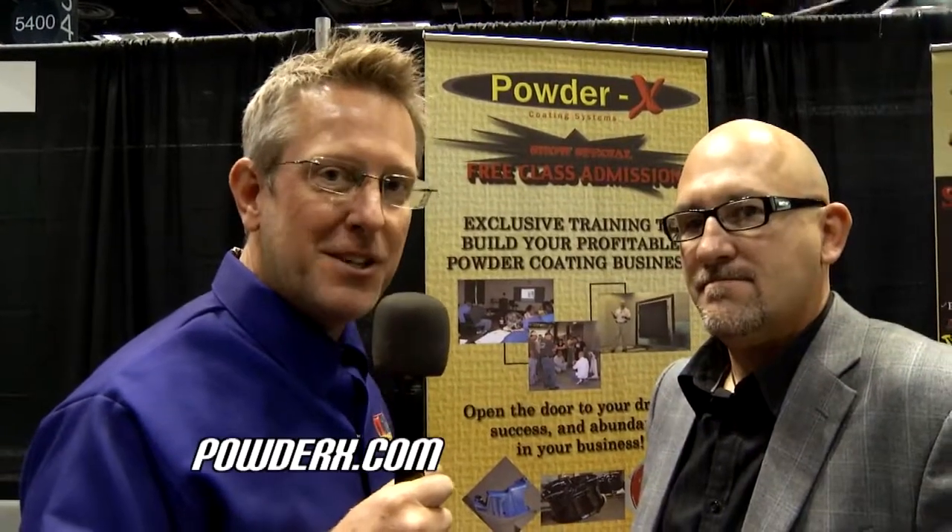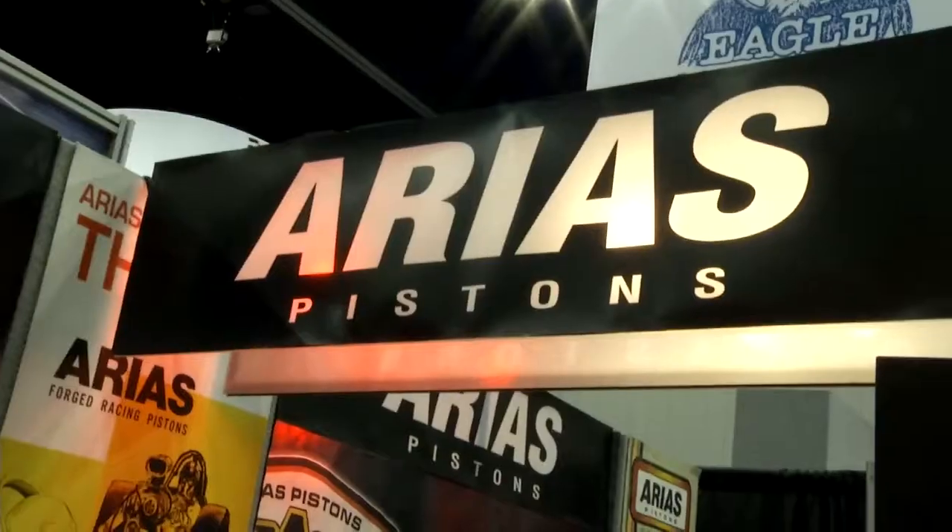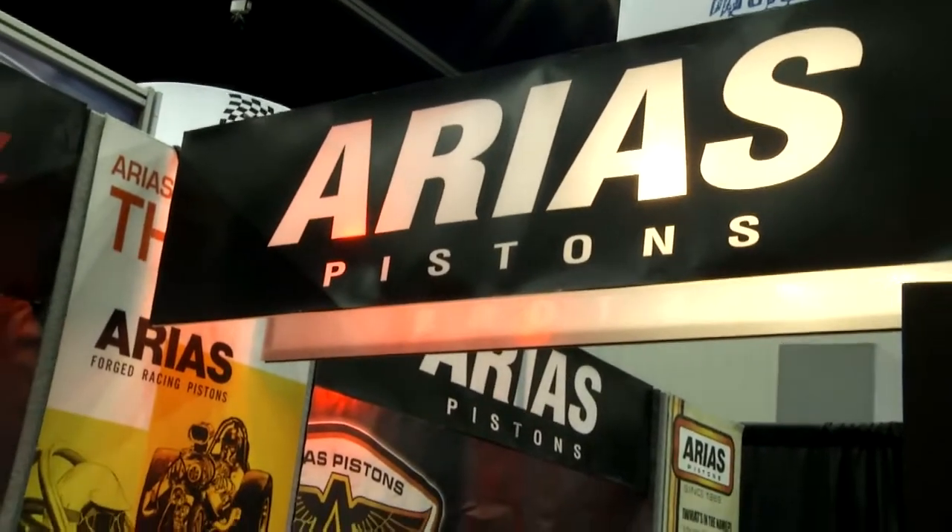If you're looking for a new opportunity, check out Powder X Coating Systems. I'm almost feeling a little nostalgic when I stopped by this booth, because when I was growing up, the only piston I ever knew existed was Arias Pistons — that was all my dad ever ran.